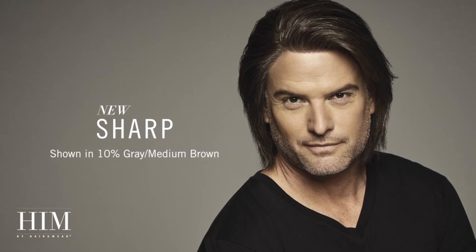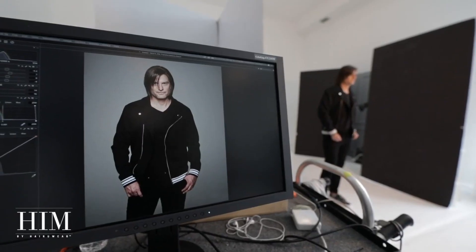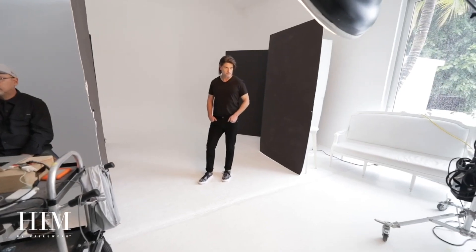The long and tapered lengths of Sharp allow you to wear it tousled and carefree with the effect of a textured surfer cut. Or you can have it razor cut and layered further for a piece-ier, more rocked-out look. The monofilament top allows for a multitude of parting options, while the artfully placed low-density wefting in the cap allows for extra free-formed movement.